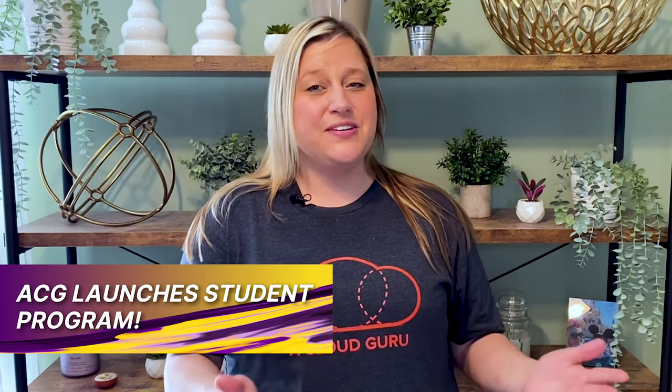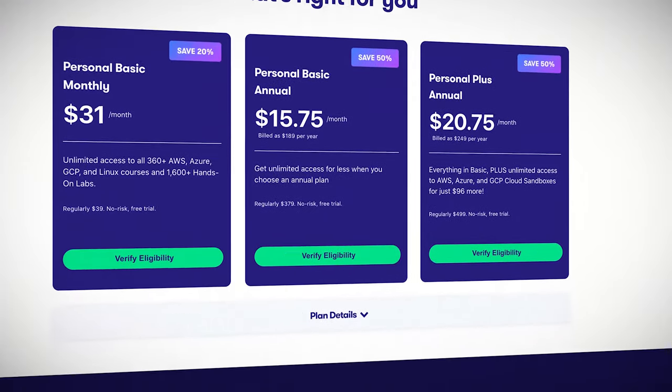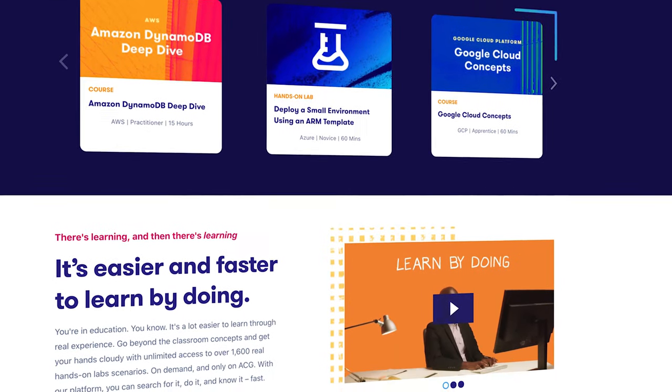In other news, A Cloud Guru has launched their new ACG student program. If you're a student with an eligible email address, you'll be able to access our platform at a discounted rate. This long-term program supports the education community by making cloud learning more accessible for teachers, students, and educators. For more information, there's a link available in this episode's resources.